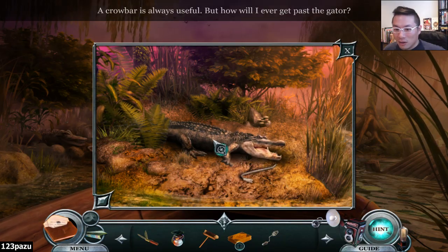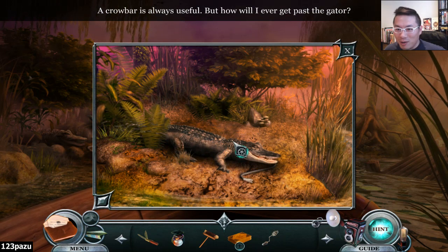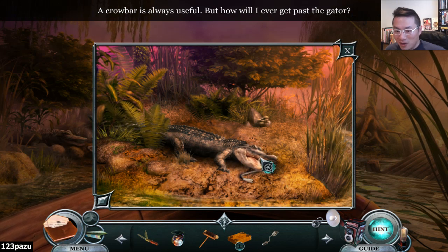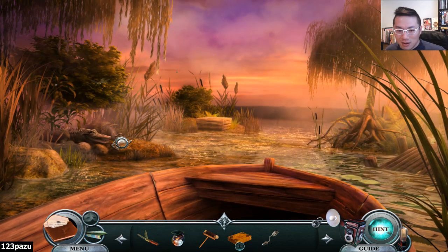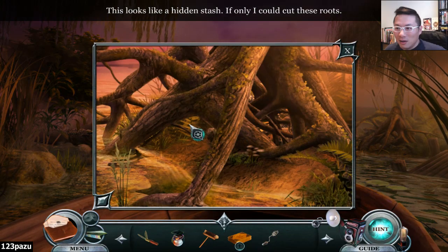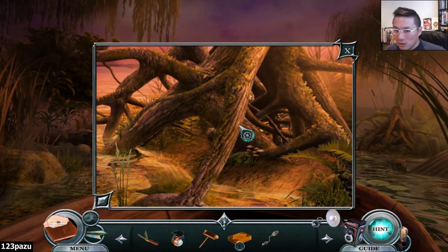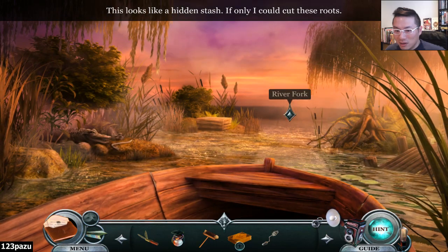The alligator! The crowbar is always useful. How would I ever get past the gator? It looks so fake - looks like a robot. He's a robot gator. Looks like a hidden stash. If only I could cut the roots. Those are some thicker roots. Need a chainsaw, probably.